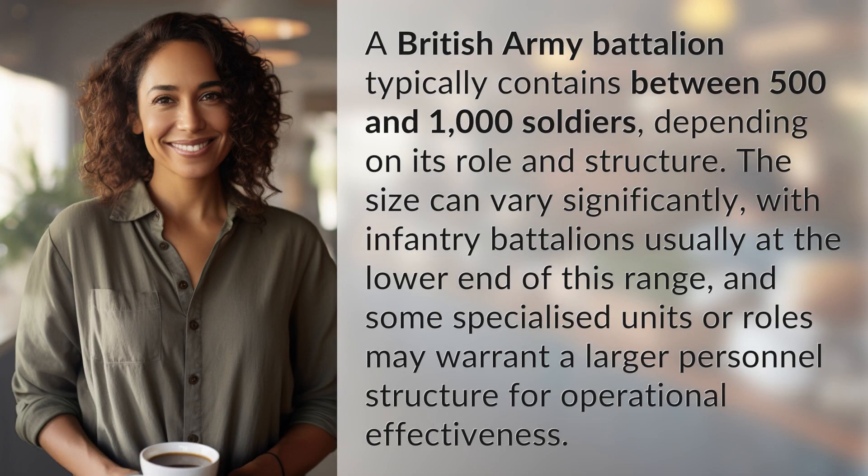A British Army battalion typically contains between 500 and 1,000 soldiers, depending on its role and structure. The size can vary significantly, with infantry battalions usually at the lower end of this range, and some specialized units or roles may warrant a larger personnel structure for operational effectiveness.